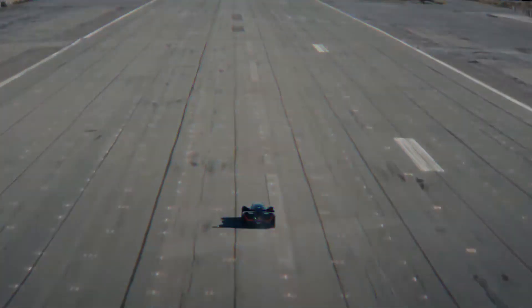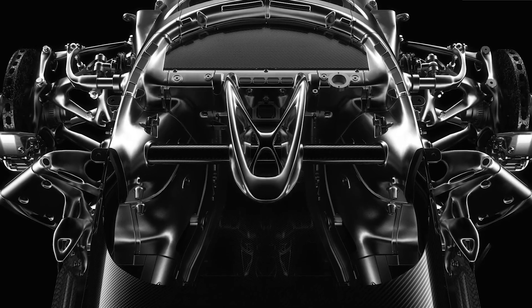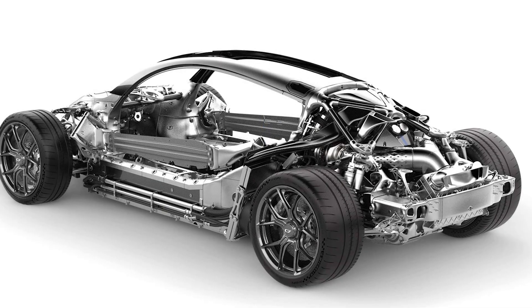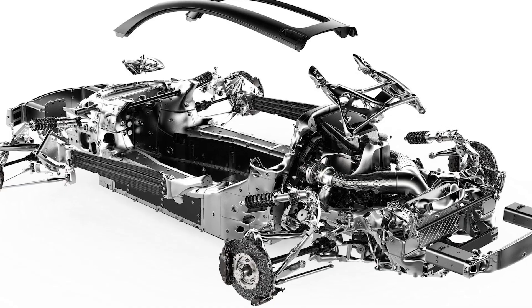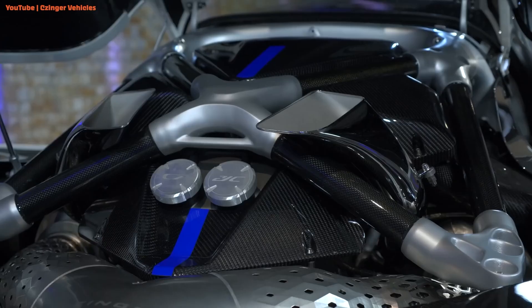Cutting-edge manufacturing. To create the high-performance Czinger 21C, Czinger utilized advanced additive manufacturing technologies, particularly 3D printing, and a patented human-AI production system. Every component was designed virtually using AI-based software that optimizes weight and performance, creating the lightest and strongest parts within specific constraints like weight, strength, size, material, and mounting points. This results in unique, highly optimized parts, such as the bubble-shaped cockpit inspired by Formula One cars. Given the complexity of these parts, traditional machining or casting methods would be nearly impossible, so Czinger turned to 3D printing. They use selective laser sintering (SLS), a process that solidifies powdered metal layer by layer using a laser — groundbreaking in the automotive industry. Most metal components are made from aluminum, titanium, and Inconel, a heat-resistant alloy used in aerospace.